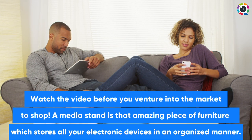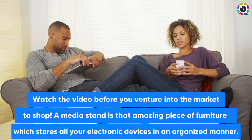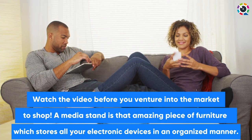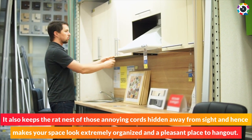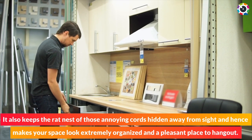Watch the video before you venture into the market to shop. A media stand is that amazing piece of furniture which stores all your electronic devices in an organized manner. It also keeps the rat nest of those annoying cords hidden away from sight, and hence makes your space look extremely organized and a pleasant place to hang out.